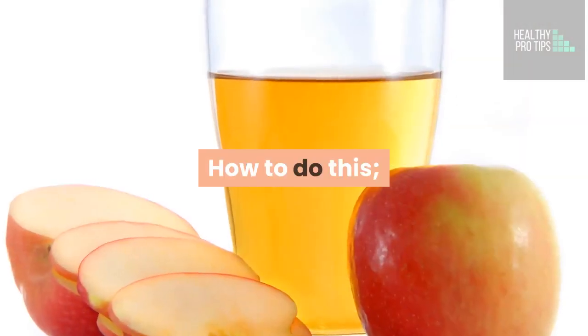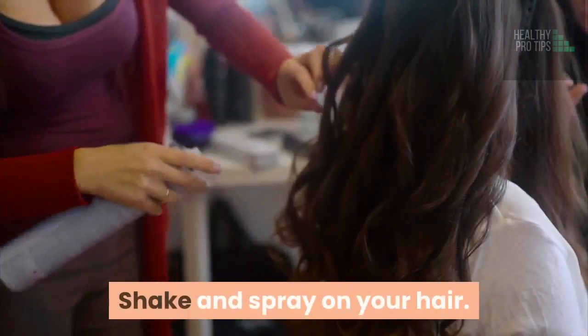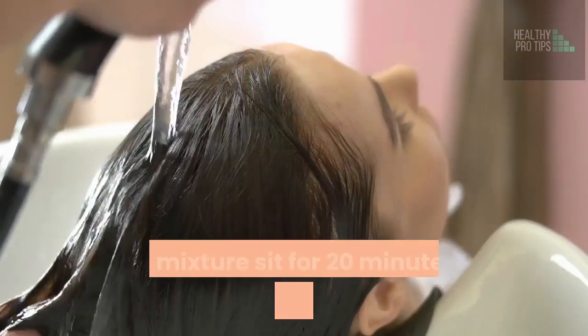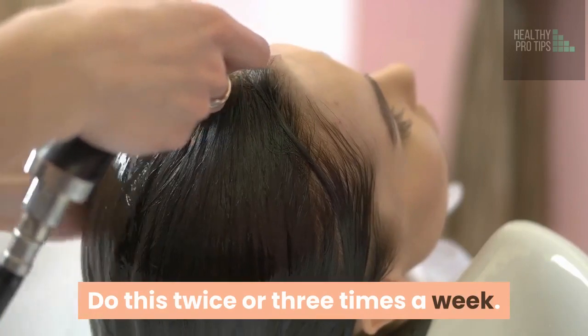How to do this? Pour 1 cup of apple cider vinegar and 1 cup of water into a spray bottle. Shake and spray on your hair. Massage it into your hair and scalp, starting from the roots to the tips. Let the mixture sit for 20 minutes, and then rinse with warm water. Do this twice or three times a week.